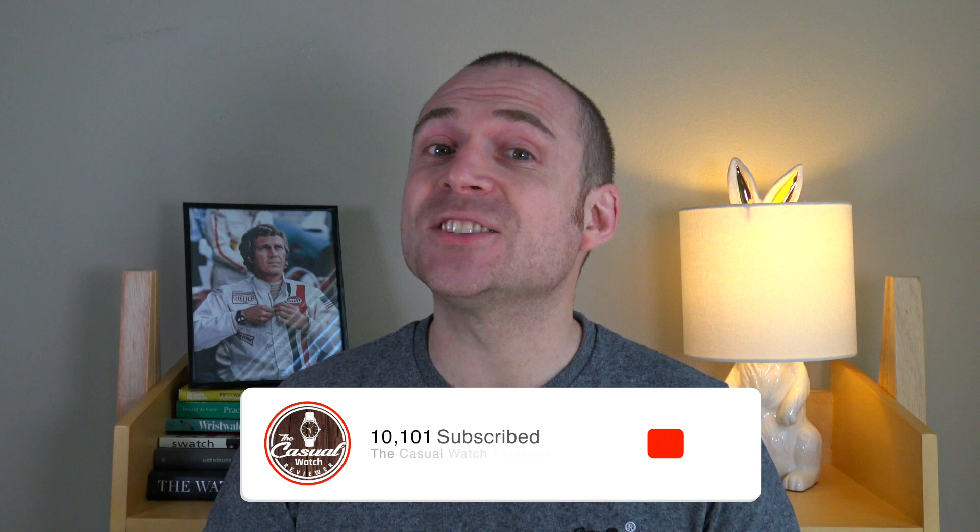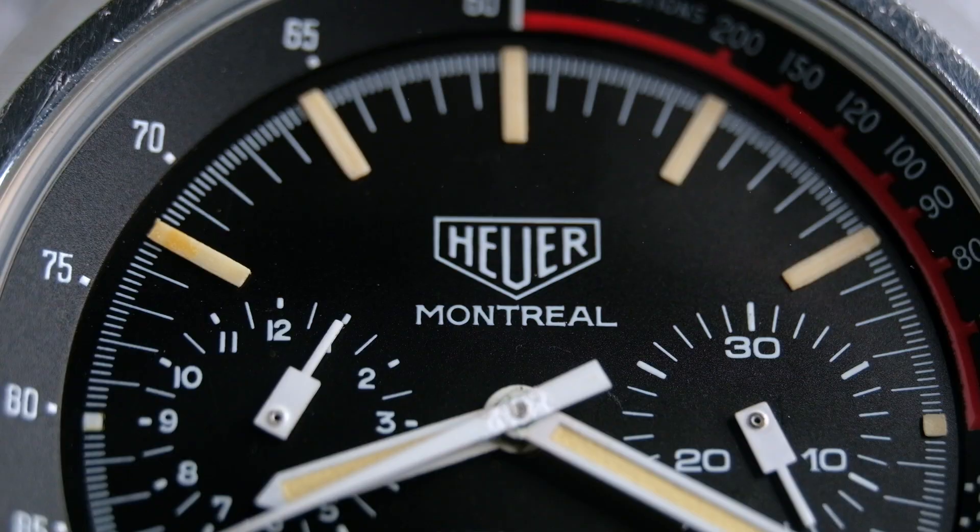Hi guys, welcome back to the Casual Watch Review channel. In this week's episode I'm going to cover a watch brand I haven't ever reviewed before, and that is Heuer. I was lucky enough to get hold of two 1970s vintage Heuer watches from a recent visit to Bob's Watches. I've got an Autavia and a Montreal to show you, and I've even got Steve in the background to keep a watching eye over me. Let's flip the camera around and dive into the review.